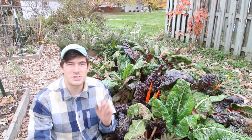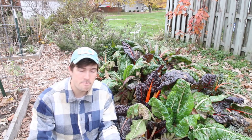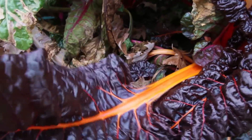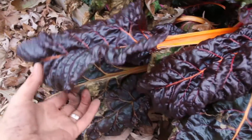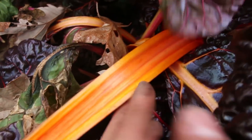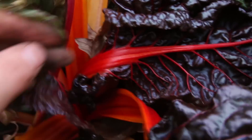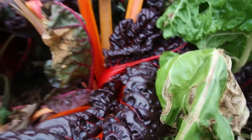Let's do a Swiss chard tour, because if you've never grown Swiss chard before, this might inspire you to try some. The first one I want to show you is this orange variety. The leaves are just this deep velvety purple — absolutely stunning, with no damage on them whatsoever. Look at the color variation: you get this ombre of orange and yellow, just so incredible. The camera doesn't even do justice to that color, but that ombre is so beautiful.